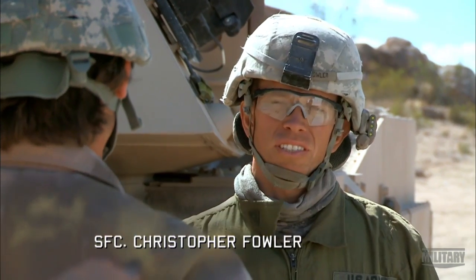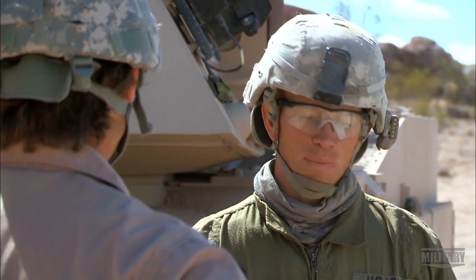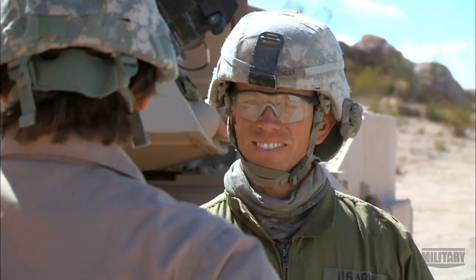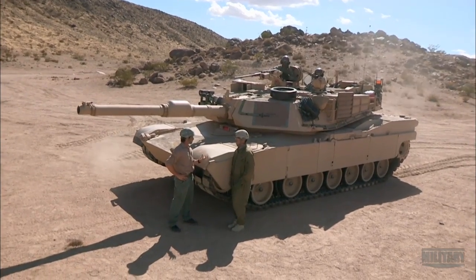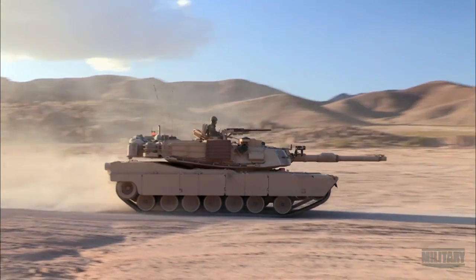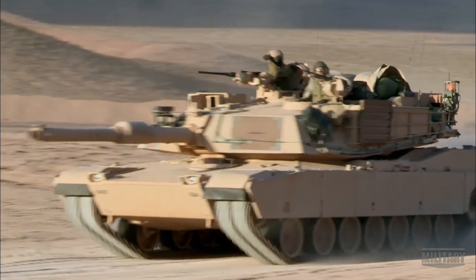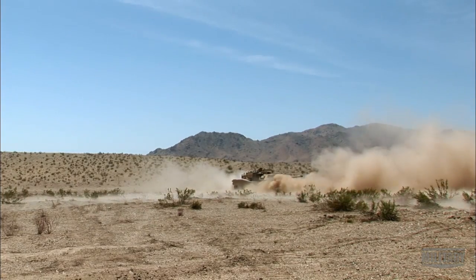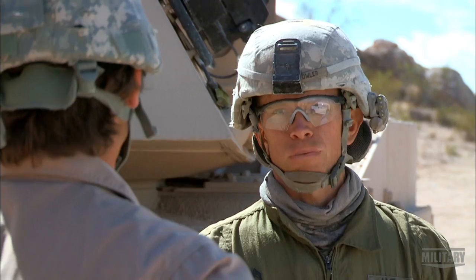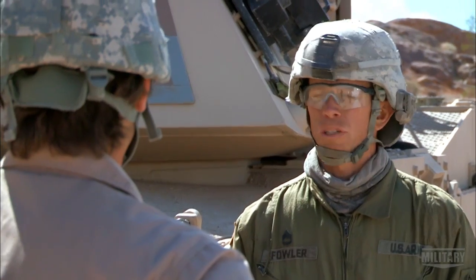I've been on tank for 16 years now. Since way back when I joined service until now. That must mean you really love this weapon system. I do. Very few people in the world could say they've been on a tank. It's a unique combination of speed and power. It'll go 40 miles an hour. It could take out choppers, light armor, and defeat just about anything on the battlefield, primarily used to destroy enemy tanks. It's just so powerful.